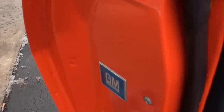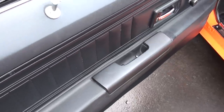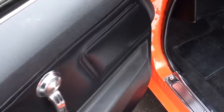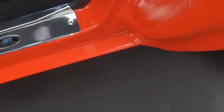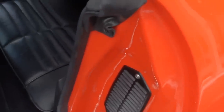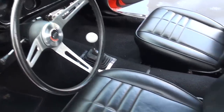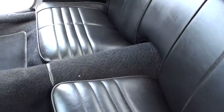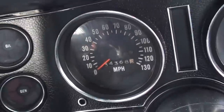A lot of chrome and stainless is nice. Bucket seats. It's got your Hurst shifter, sports steering wheel. Showing 34,000 miles — that is not actual, guys.